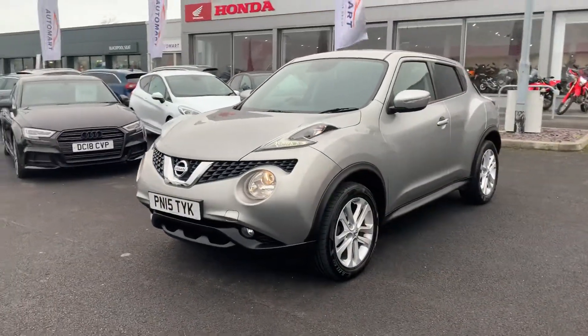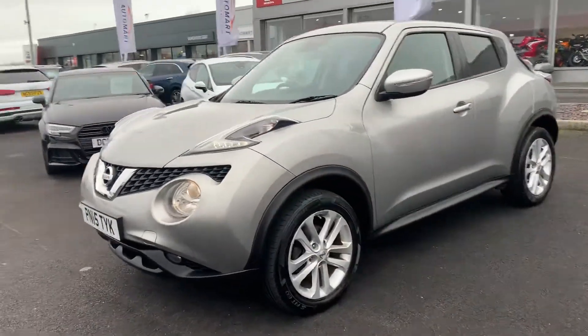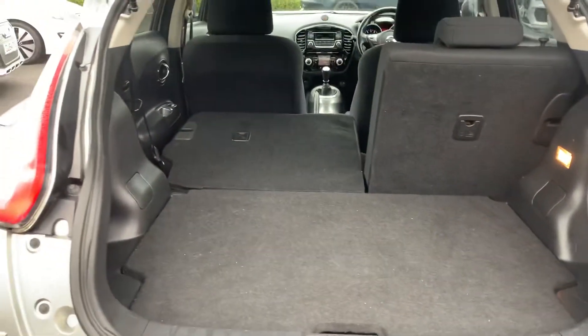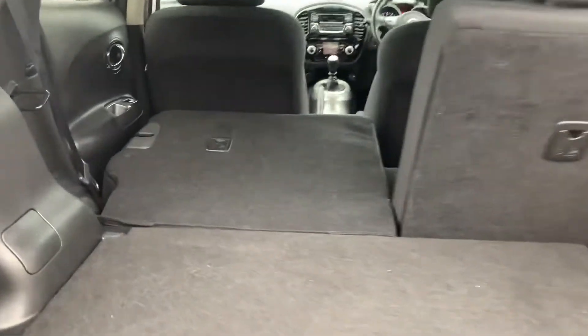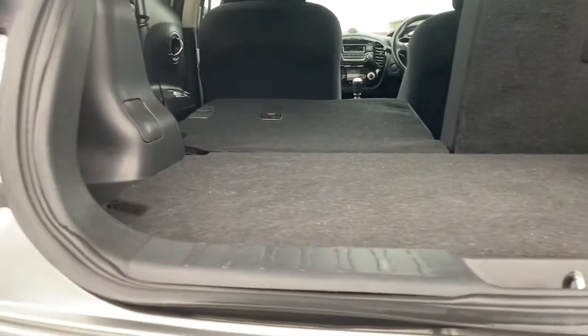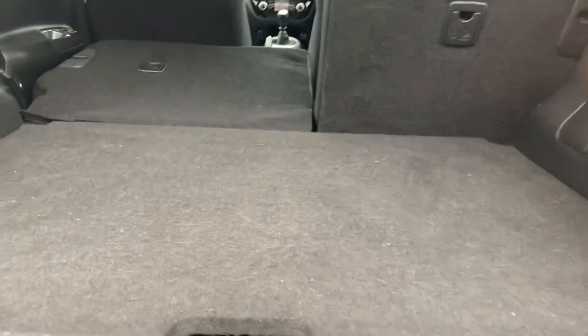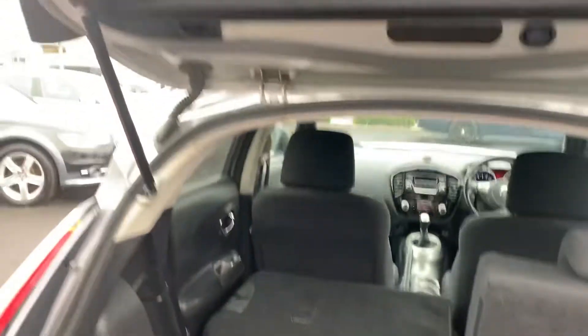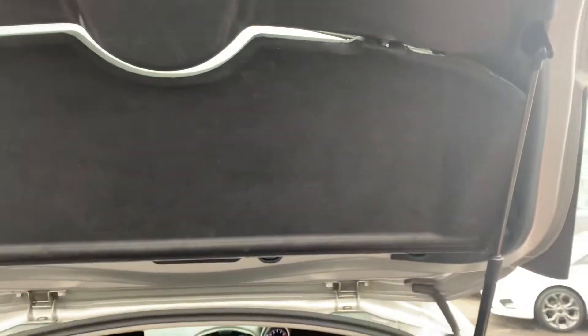Without further ado, we'll get into the car, starting off at the rear with the boot. You've got a nice spacious boot — the rear seats fold in a 60/40 split. This false floor lies completely flat, and you can also remove it to reveal an even deeper boot if you need extra room. You also have a parcel shelf for luggage privacy.